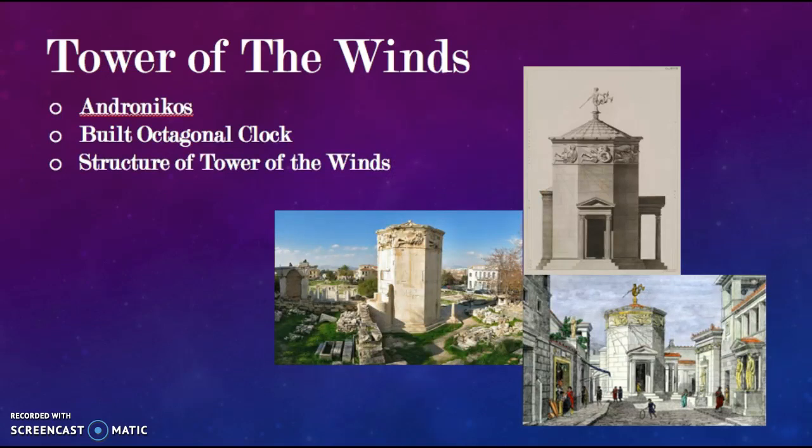In the first century, Andronikos, a Greek astronomer, built an octagonal clock tower in Athens. The tower included a water clock, sundials, and a wind vane. It was 42 feet high and known as the Tower of the Winds. Each side matched a point on the compass and was ornamented with figures of wind gods indicating the direction from which the wind was coming. This allowed them to use water clocks in this new type of timekeeping structure.